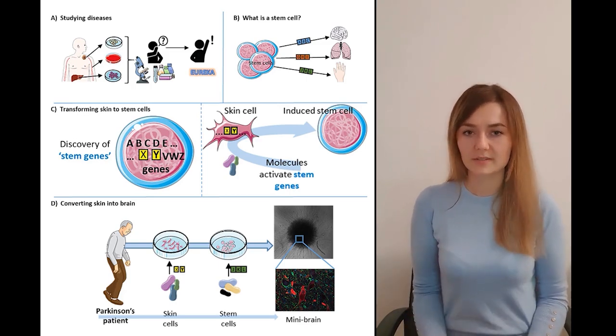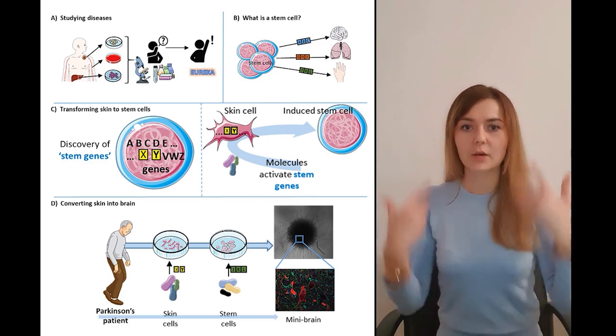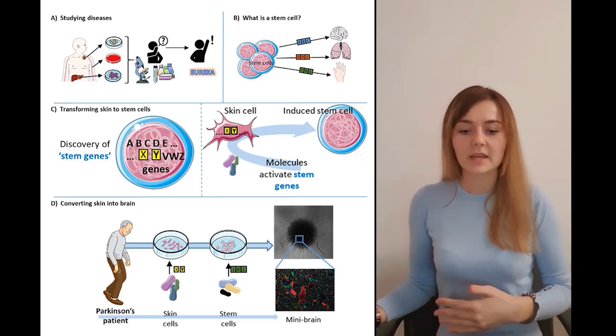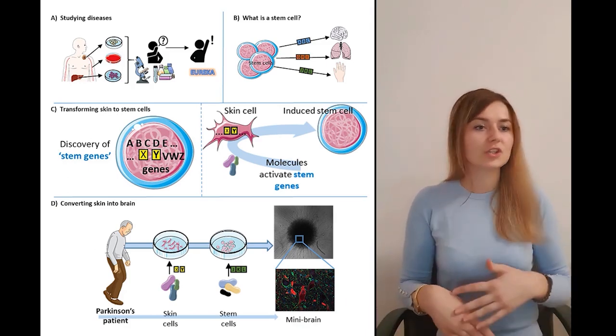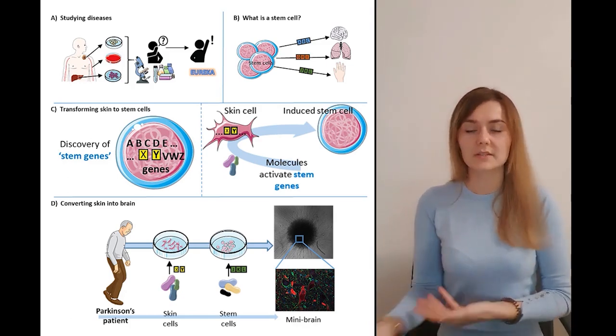Imagine when a baby is just conceived, this first cell is called a stem cell, from which all the cells in our body come from, depending on which genes are active. Let's say genes ABC are active — a stem cell converts into brain cells. Genes JKL are active — a stem cell converts into skin cells, and so on.